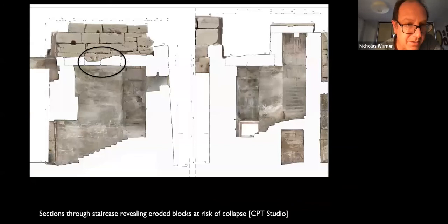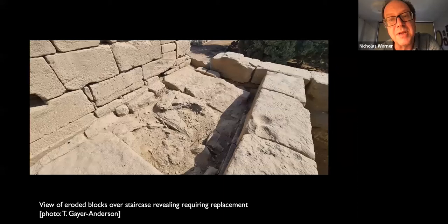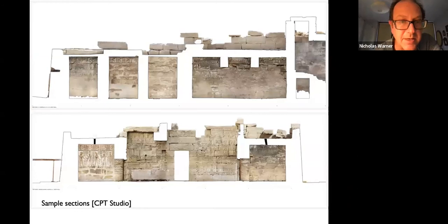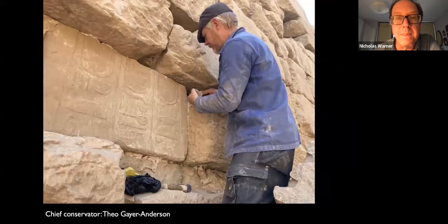Sections of the staircase to the roof revealed something very alarming: some of the blocks on the staircase roof had eroded almost to the point of collapse. This was and remains a serious matter. The severely eroded blocks on the temple staircase roof have now been covered over temporarily and propped with structural propping. We hope to be able to do something about that next season.